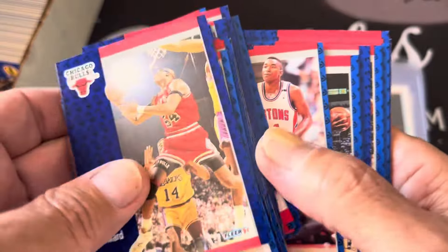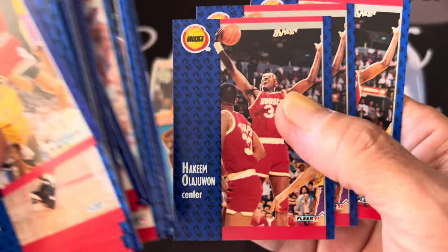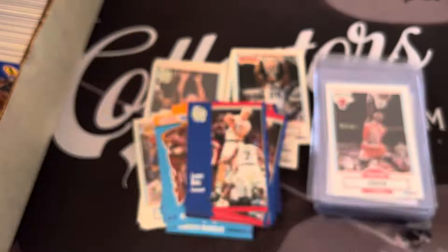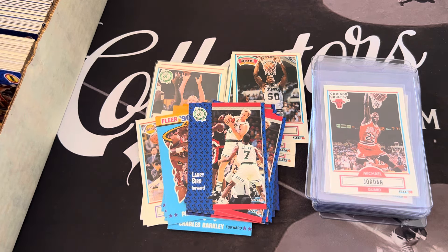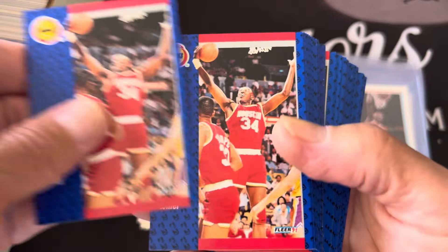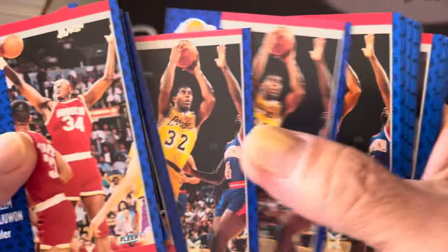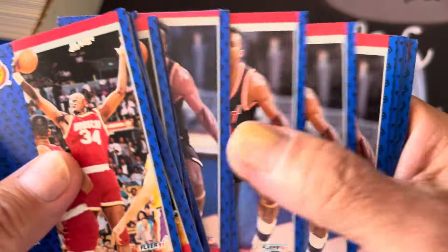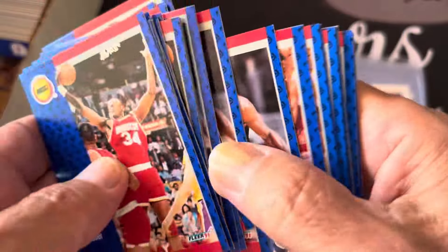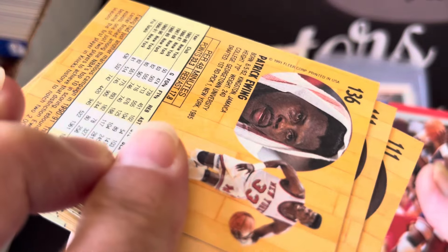Some of these probably should get graded but I'm going to at least sleeve them up and save them. I just have a lot of these so I'm not going to sleeve everything up - it's too much. We're about halfway through the box and you can see just a lot of doubles. There's a Kim Mialagione, Reggie Miller. There's the Magic Johnson - let's take Magic Johnson out. Let's at least sleeve these guys up. You got Glenn Rice - I think these are rookie cards.